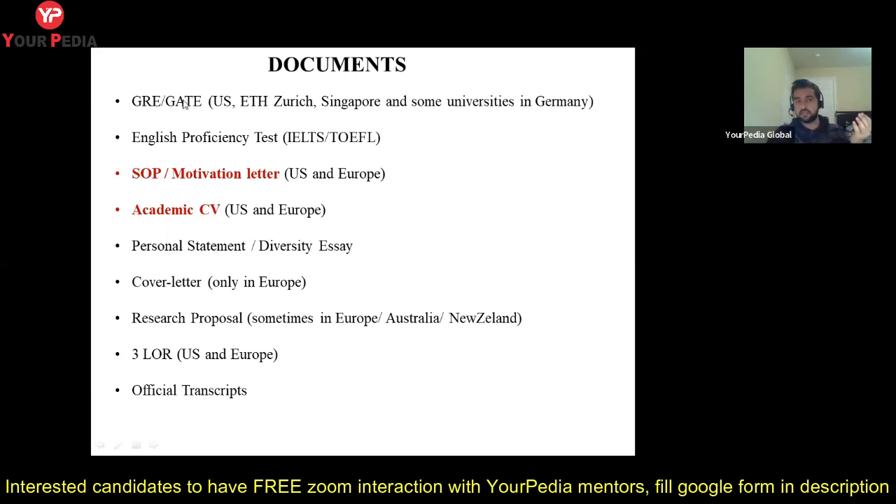Regarding GRE versus GATE: there are four universities in the world — two in Singapore and two in Germany — that will accept a GATE score instead of GRE. The only requirement is more than 90 percentile in GATE. Those universities are NUS Singapore, NTU Singapore, TU Munich, and RWTH Aachen. If you want to apply in US universities, only GRE is accepted; GATE is not valid there. Similarly, ETH Zurich requires only GRE, not GATE.